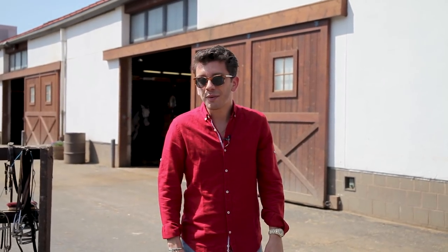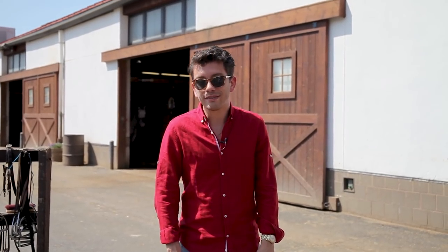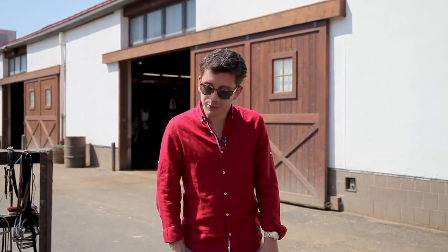What is up Watch Fam? Happy Thursday and welcome to this week's episode of Off Topic. I am Christian from Theo and Harris and today we're going to be diving into the Gucci horse bit loafer — its history, quality, value, and most of all its mysterious allure. Let's do it.